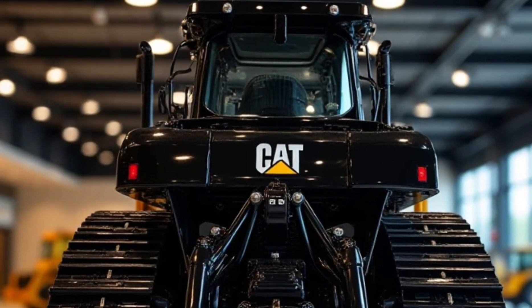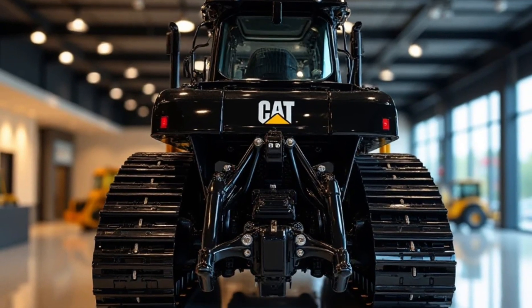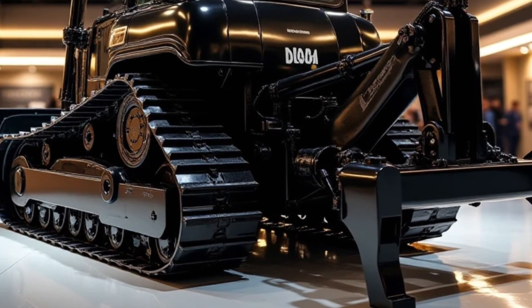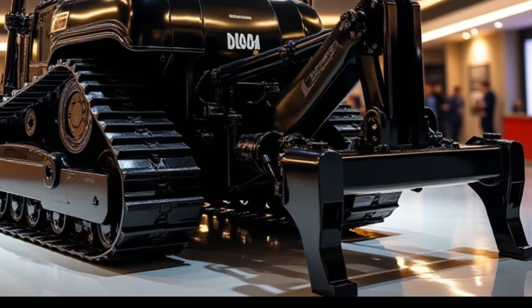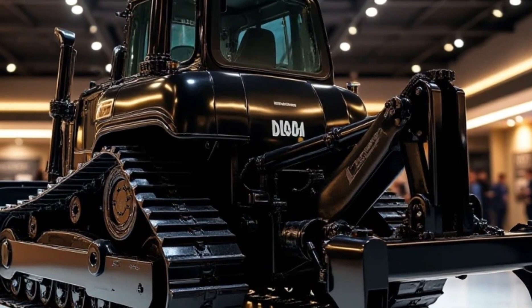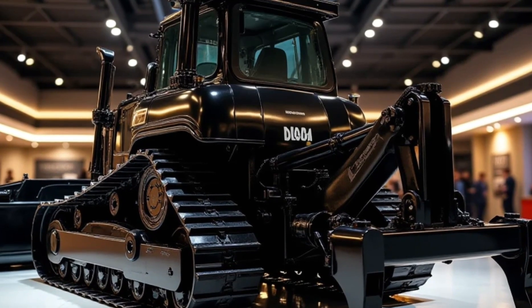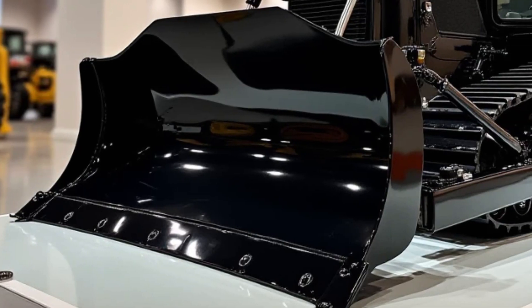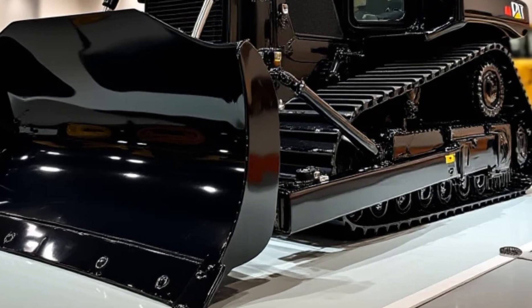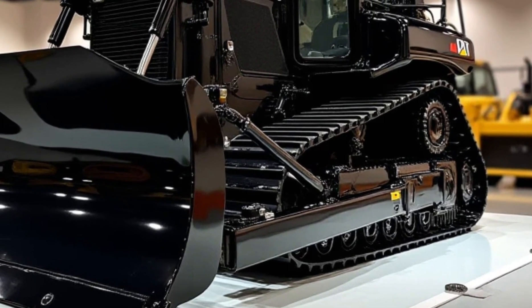The load-sensing hydraulics ensure that power is distributed efficiently, reducing unnecessary fuel consumption. The bulldozer also features auto carry and auto rip technology, which optimize blade and ripper operations, allowing operators to move more material with less effort. These automation features help maintain consistent productivity even in challenging environments. The reinforced frame structure is designed to withstand extreme stress, making it one of the longest-lasting bulldozers on the market. Caterpillar also provides an optional fire suppression system, enhancing safety especially in high-risk environments like mining operations.